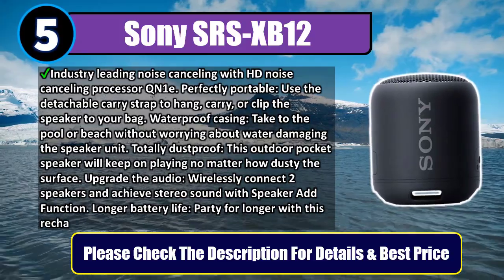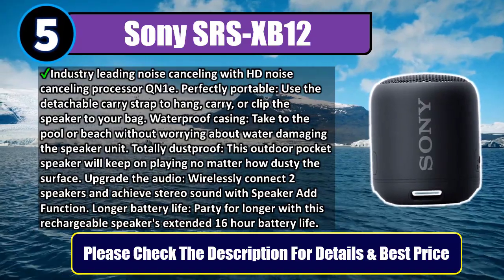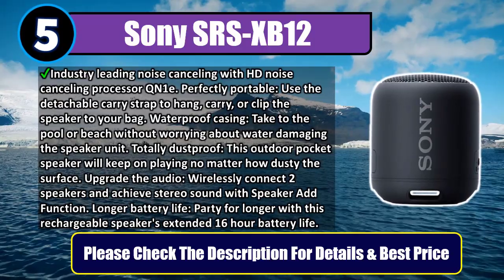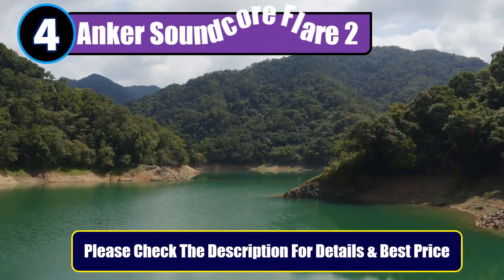Upgrade the audio — wirelessly connect two speakers and achieve stereo sound with the Speaker Add function. Party for longer with this rechargeable speaker's extended 16-hour battery life. Please check the description for details and best price. Number 4: Anker Soundcore Flare 2.